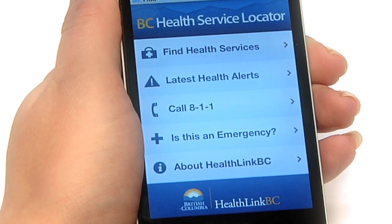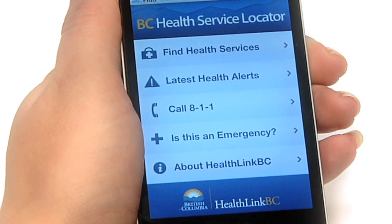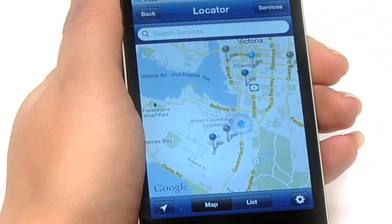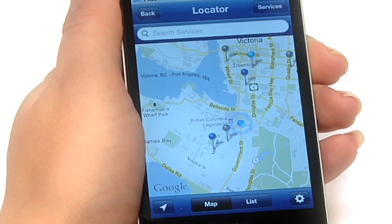To find a health service location, like a walk-in clinic, hospital, emergency room, immunization clinic, or after-hours pharmacy, just tap Find Health Services at the top of the menu. You will then see the nearby locations right away on the map.